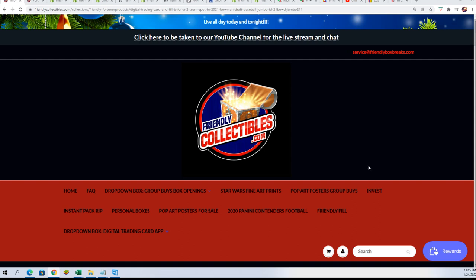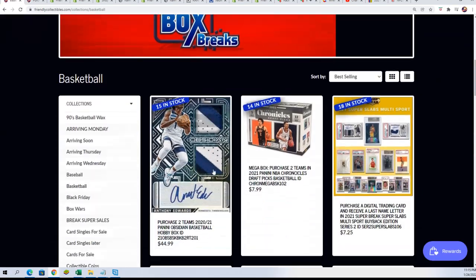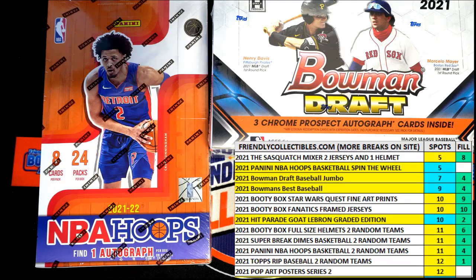Now let's check on Hoops Basketball — we've been having some fun with Hoops and with Instant Wheel Spins. It looks like Hoops is gone, so let's find the remaining team owners for Hoops Basketball.